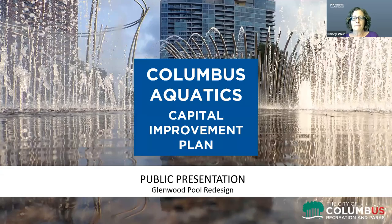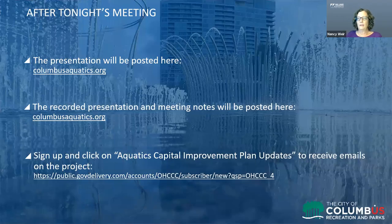We are recording this meeting this evening so that it will be posted on the Columbus Aquatics website. The PowerPoint presentation and the recording will both be posted on the columbusaquatics.org website.